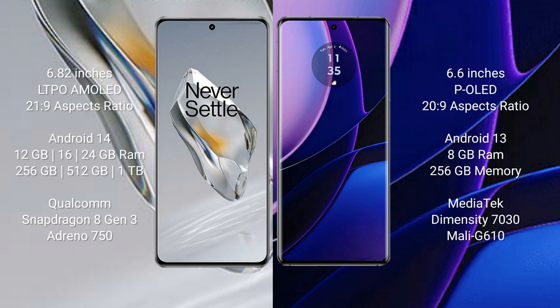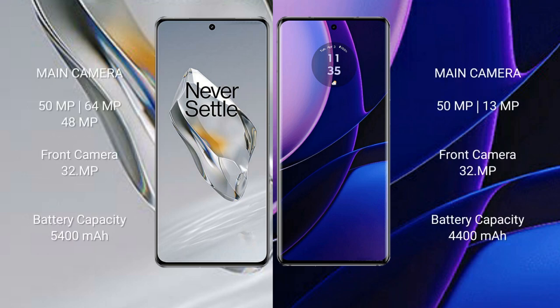The OnePlus 12 comes with 12GB, 16GB, or 24GB of RAM and 256GB or 512GB of internal storage, powered by the Qualcomm Snapdragon 8 Gen 3 processor with an Adreno 750 GPU. The Motorola Edge 2023 comes with 8GB RAM and 256GB internal storage, powered by the MediaTek Dimensity 7030 processor with a Mali G610 GPU.